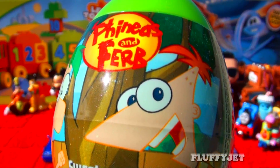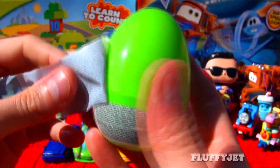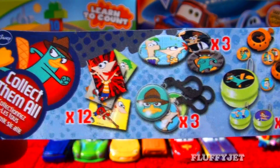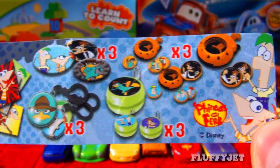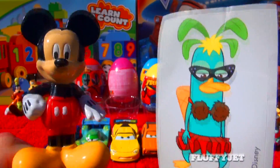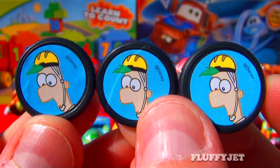And next up, here we have a Finny Suburb surprise egg. Time to rip open the egg and see what surprise we find inside. Here we have some candy, a sticker, and here we have a really cool Finny Suburb disc shooter.